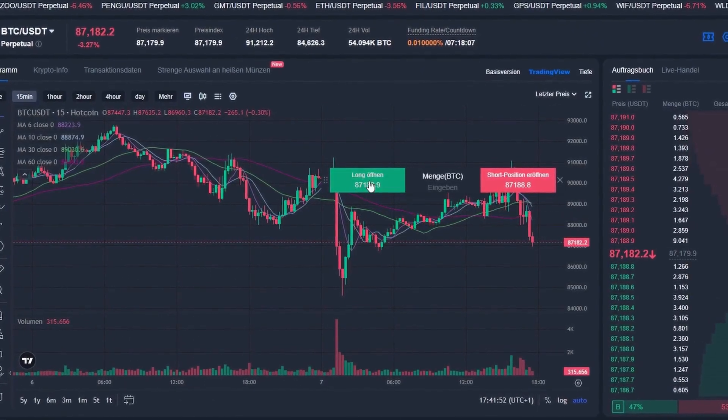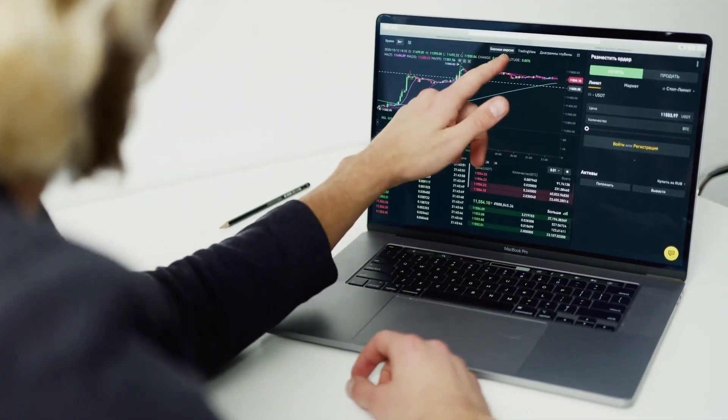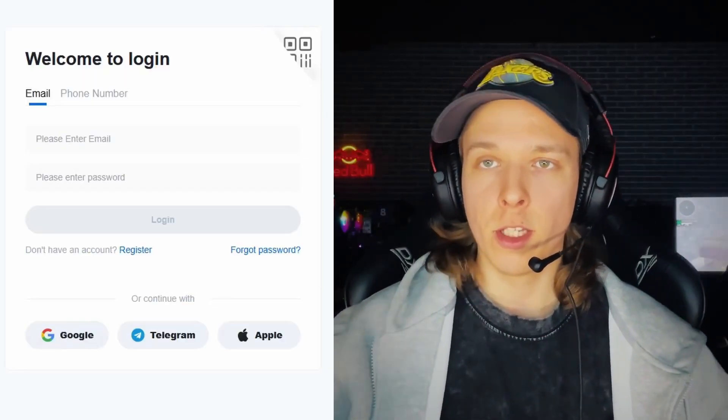The Hotcoin exchange was founded in 2017 and is registered in Alia. Right now it has about 6 million active users, over 361 assets, and more than 470 active trading pairs, including high-profile tokens such as Trump, Pepe, Doggie, and Melody. There are no geo restrictions.